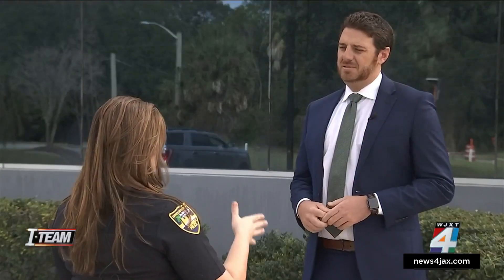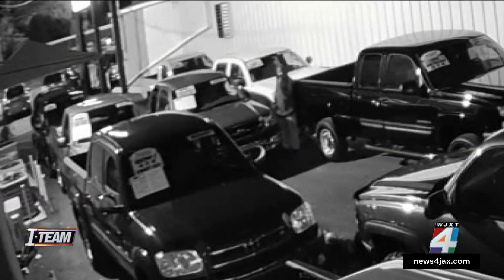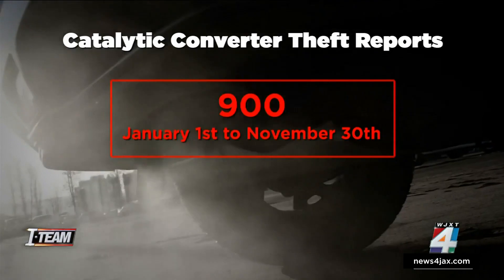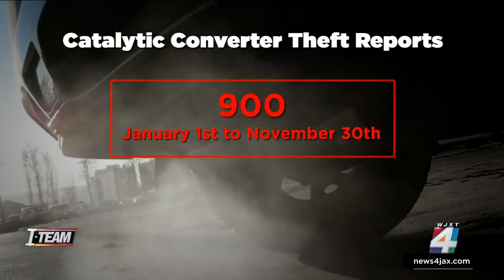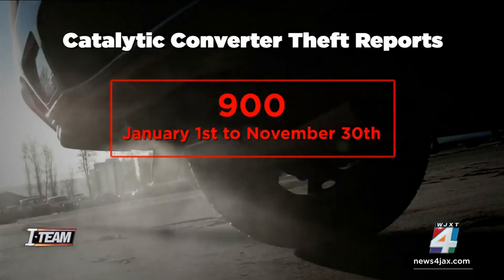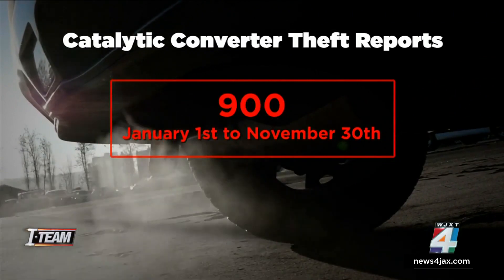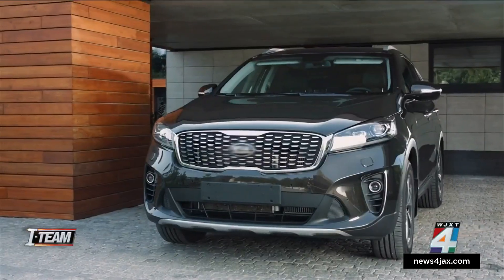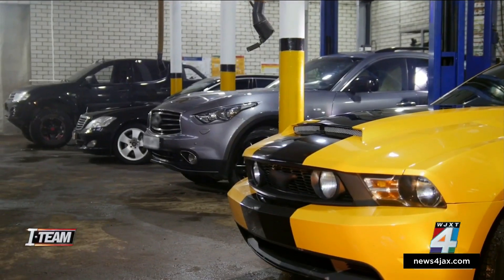How fast can they strike? They can arrive on scene, do what they do, and be gone in under 30 seconds. Jacksonville Police are working hundreds of cases just like this one — 900 separate catalytic converter theft reports from January 1st to November 30th — with burglars stealing multiple converters in many of those cases, targeting homes and businesses alike.